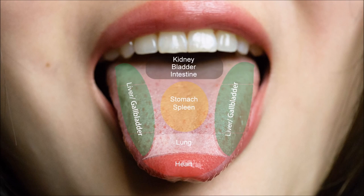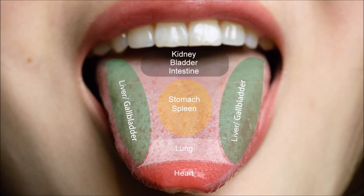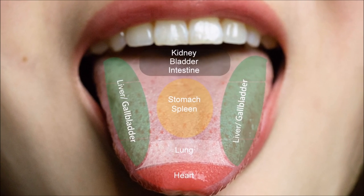Here is a map of the tongue. At the tip we have the heart and the lung organs. The sides reflect the state of the liver and the gallbladder. The digestive system is in the middle, and the back corresponds to the kidneys and the bladder.